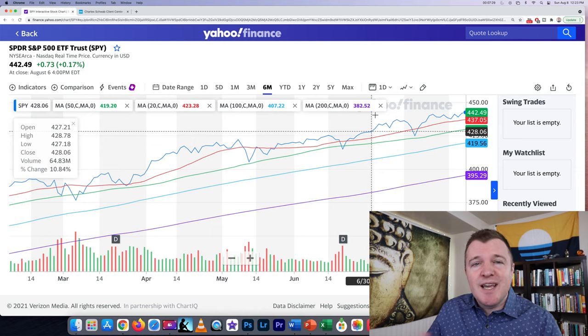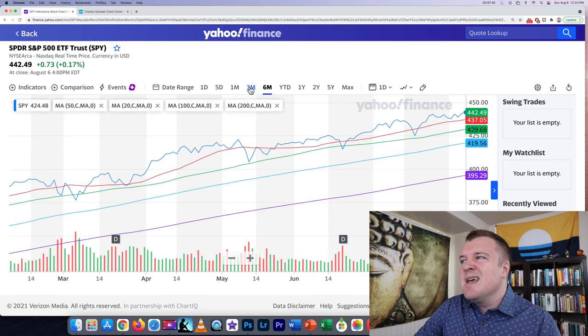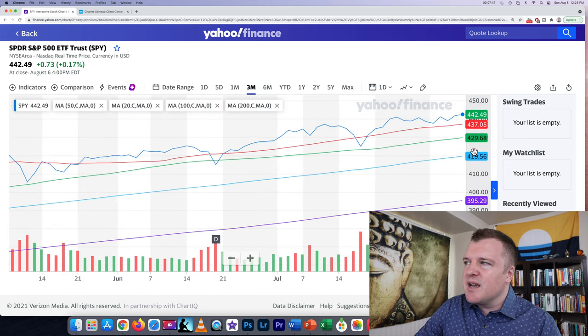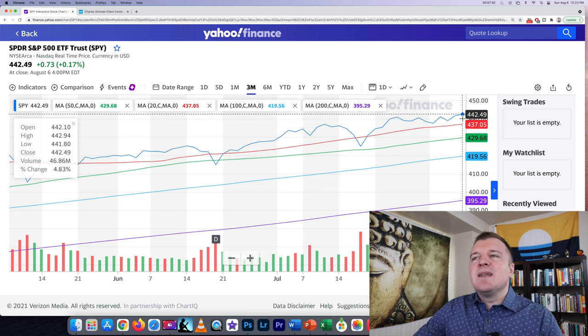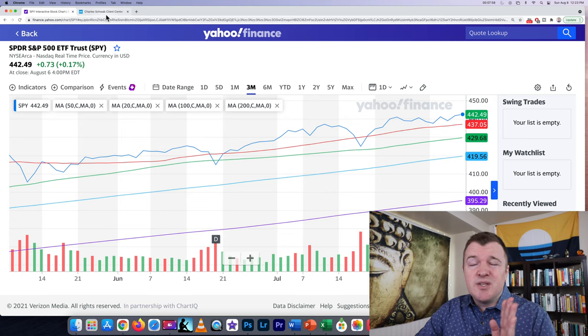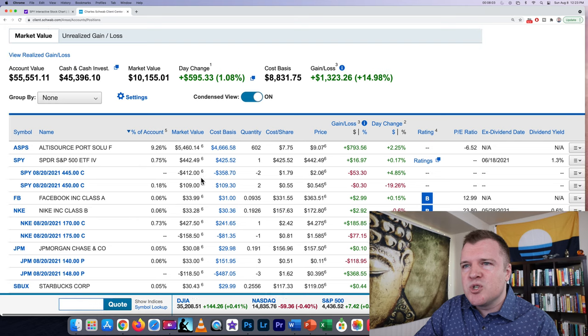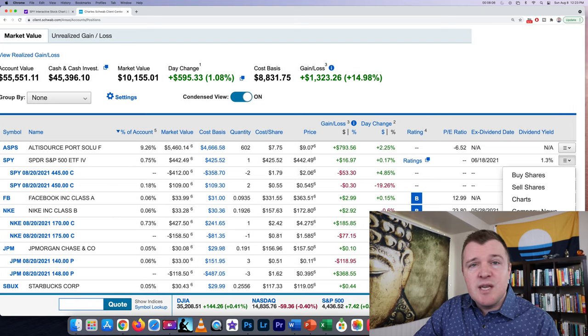Let's do an example — iron condors are best explained with examples. Let's do an iron condor on State Street's S&P 500 ETF, SPY. This is the most traded ETF in the world as far as options go, and it can be a bit boring and predictable sometimes. SPY's share price has been pretty flat for a while, and if you think it's going to stay within a certain range, an iron condor might be a good option. I'm in my brokerage account with Charles Schwab — let's go to the option chain.